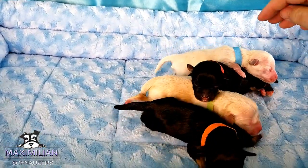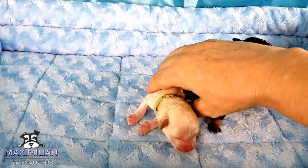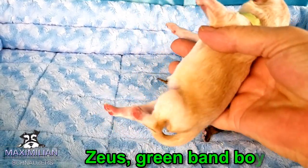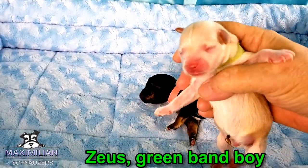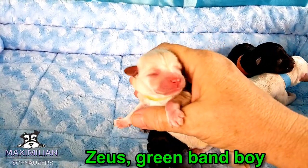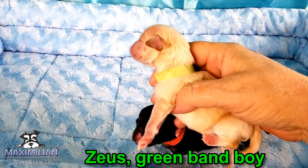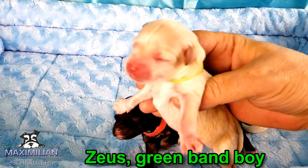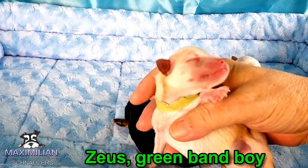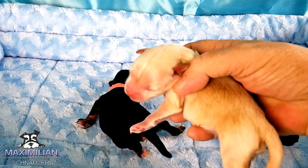Then we got a wheaten boy, light wheaten. There he is — green band. He's a light wheaten. They were born yesterday. They are 24 hours old. His name is Zeus, Z-E-U-S, green band. You just want to kiss those little faces. Pure innocence.